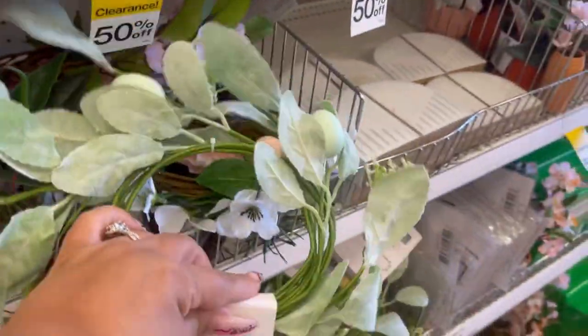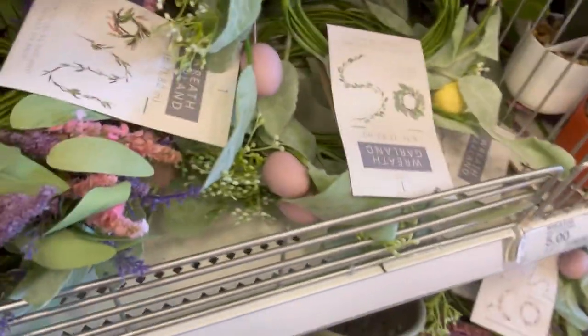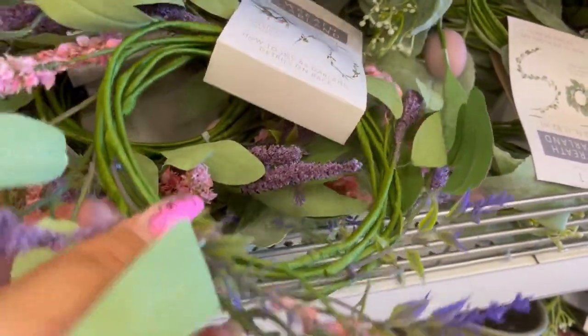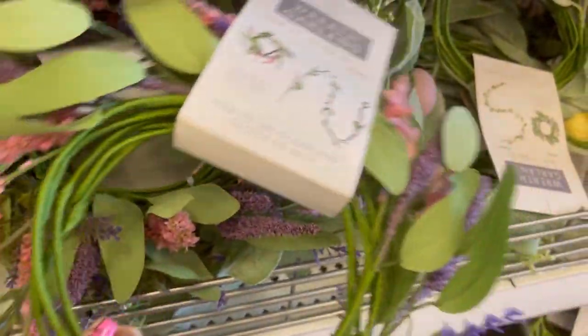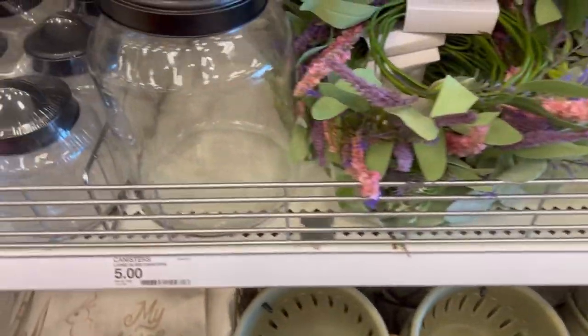The six-foot garland is back! They had two different styles — actually now I'm seeing a third that I didn't notice when I was there. I really like this one — the lavender is so pretty. So they have the lavender, the eggs, and then what I just saw to the right was the white one.